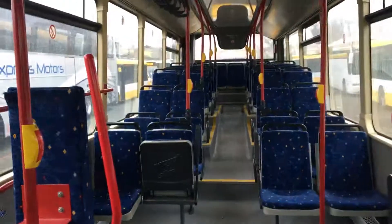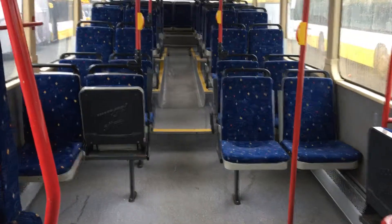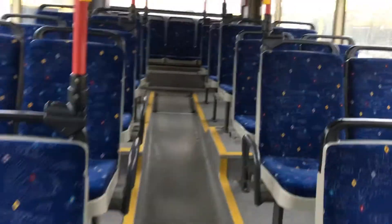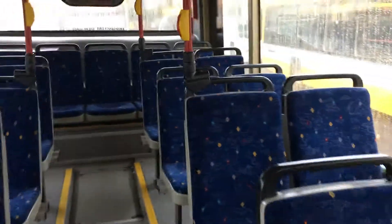As we step on board, we step into this quite spacious saloon with 42 seats. There are no obvious signs of damage to the seats — quite a serviceable, pleasant blue moquette.